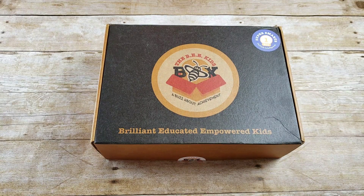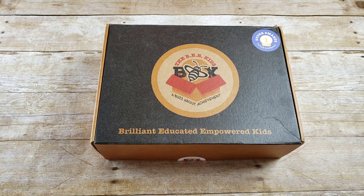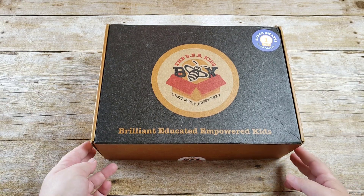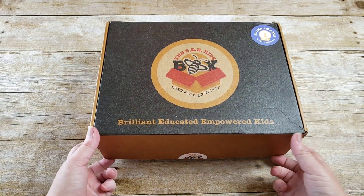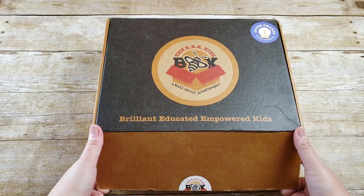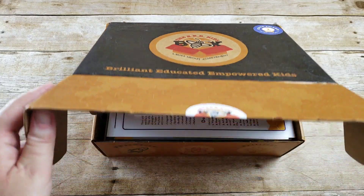Hi, welcome to the Waldoch Way. This is a B Kids box unboxing. The B Kids box stands for Brilliant, Educated, Empowered Kids — so it's super smart. Multiple intelligences is what this box is all about.